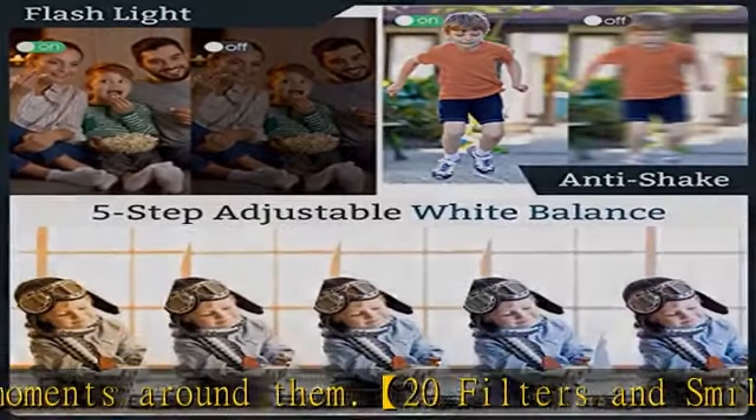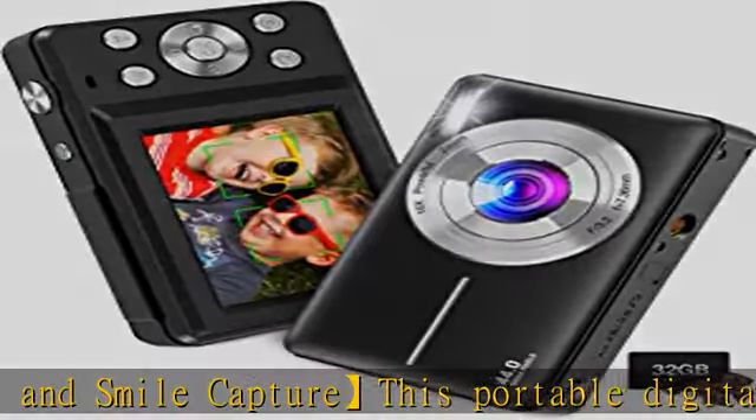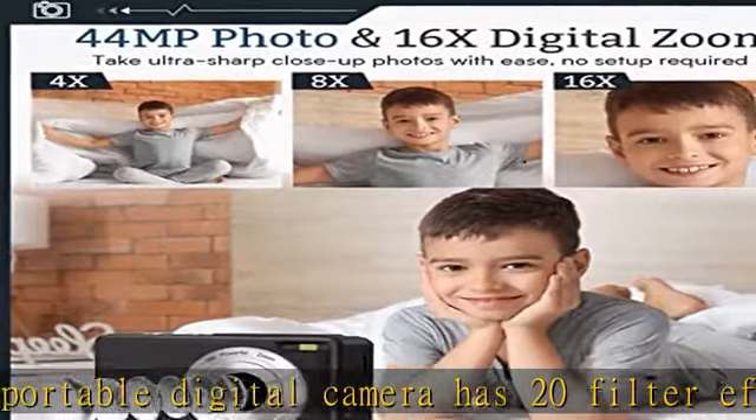The teen digital camera is equipped with a professional USB cable, which can be used as a webcam to connect to a computer for video calls or live broadcasts. The pause feature allows you to pause while recording or playing.